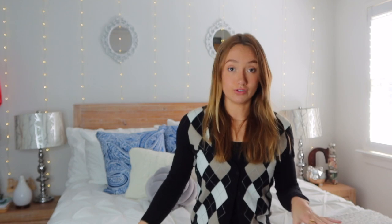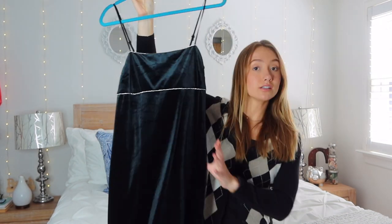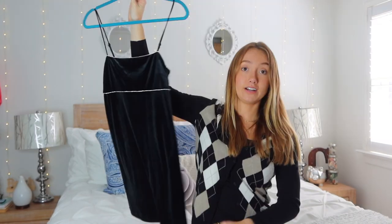Next we have dresses. My friend got this for me for my birthday, I think last summer. It's just like a velvet — black velvet — kind of looks greenish. In the light it looks either black or like blueish green. But it has little rhinestones. Very nice, very full.